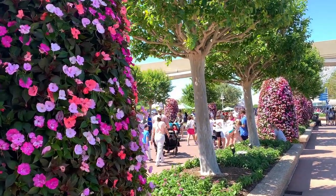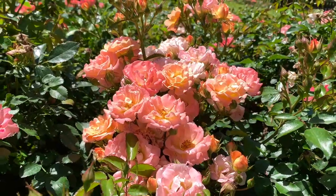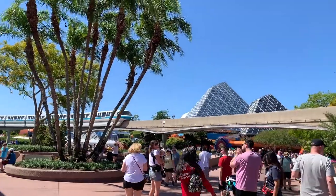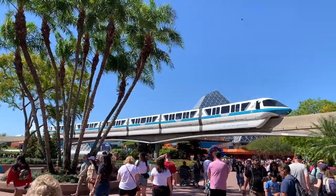And there you have it — all of the amazing topiaries at this year's Flower and Garden Festival and where to find them. If you enjoyed this video, please click like, share this video, subscribe, and let me know which one is your favorite. And until next time, my name is Grace Joy. Have courage and be kind.